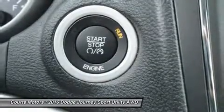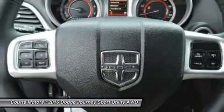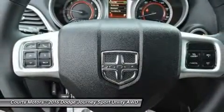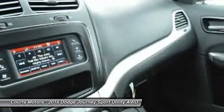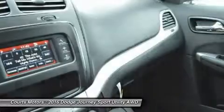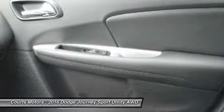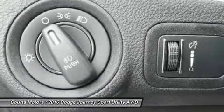Dependent on the trim you select, option possibilities include: 3-zone automatic air conditioning, 19-inch wheels, leather seating, third-row seats, Flip 'n Stow compartment, UConnect hands-free communication network, navigation, 6 premium speakers with subwoofer and a 368-watt amplifier, a rear-view camera, and ParkSense parking assist.